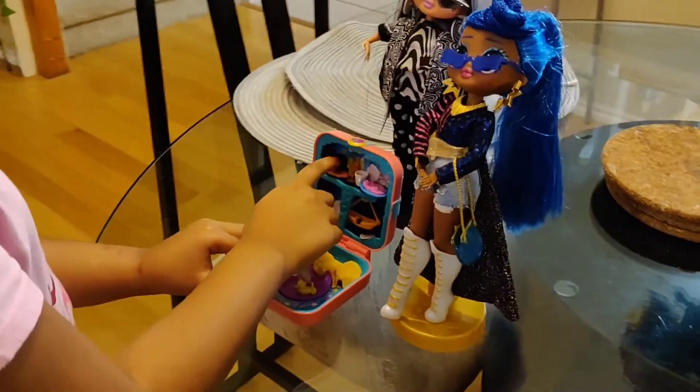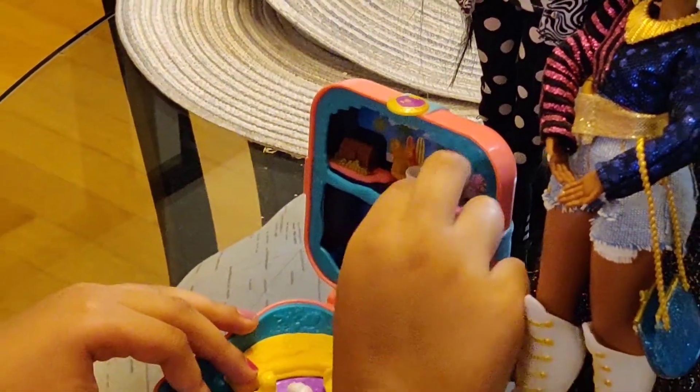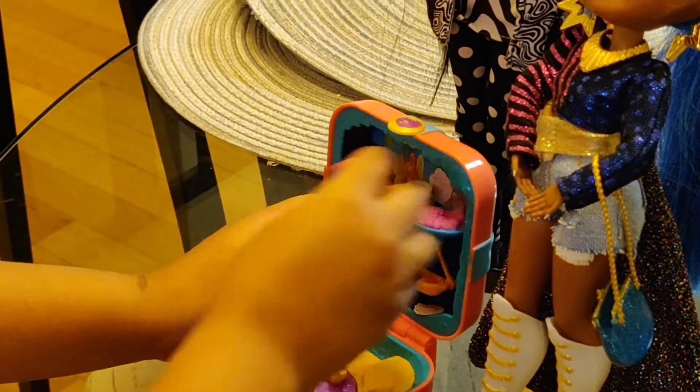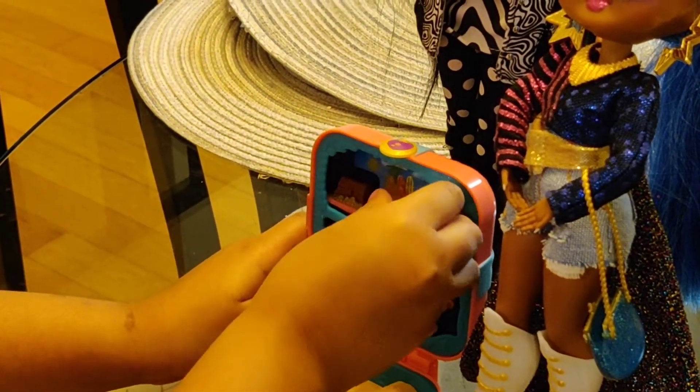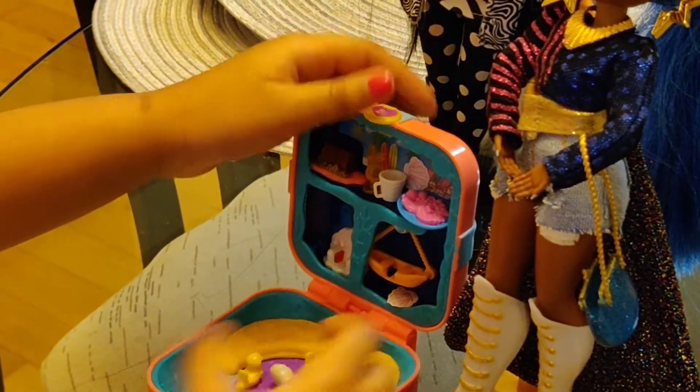You can open this and close it any time you want. And also she can actually stick — see, stick. Okay, she ran out of stick. And this is the mini Polly Pocket world.